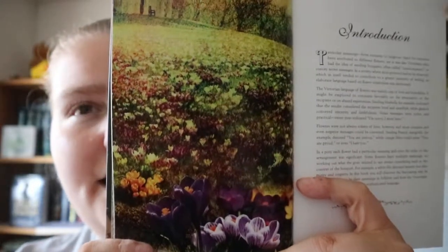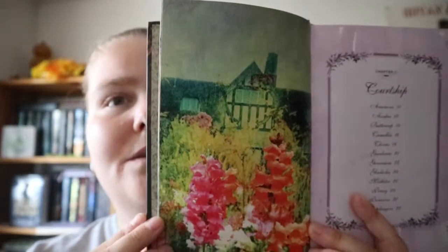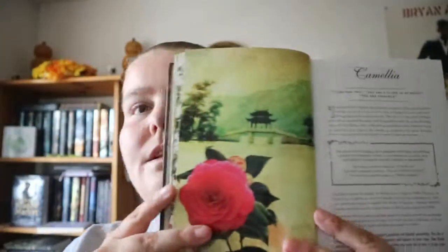The book is called 'The Secret Language of Flowers' by Samantha Gray. There are four different parts: courtship, love and affection, beauty, and friendship. Each section is in alphabetical order. The images are kind of photoshopped, but they chose a fairly decent background for the flowers.